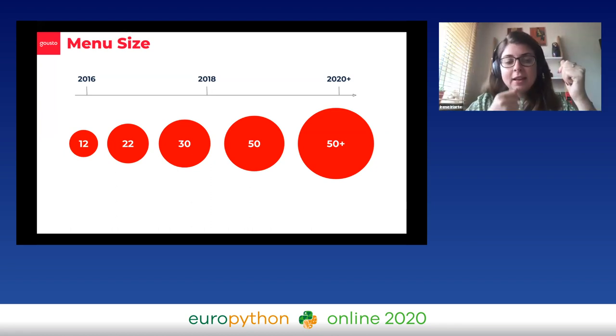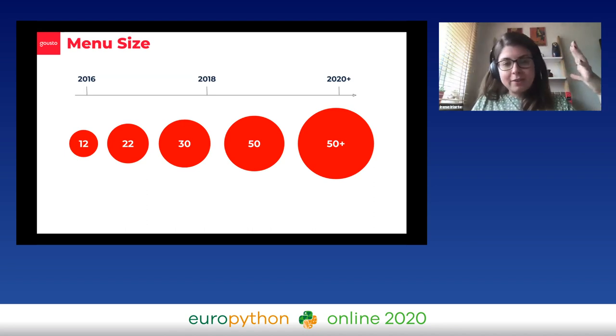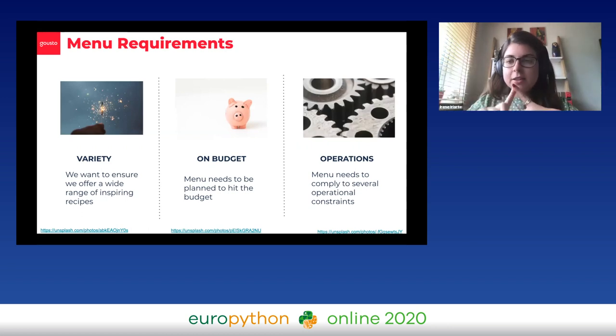Picking 12 recipes by hand is quite doable, and this is what our food team had been doing — manually deciding which recipes go on which menu on which dates. When we plan for menus there are several things to take into account. First, variety and choice: we want to offer a wide range of really inspiring recipes. Second, cost: not all recipes were born equal, some are definitely more expensive, so all menus need to be planned to hit the budget set by our finance team.